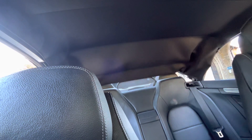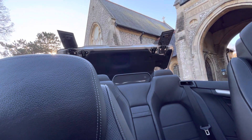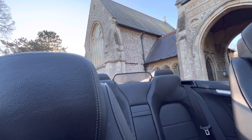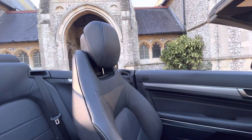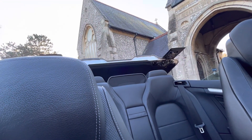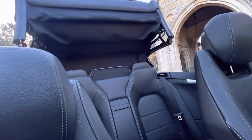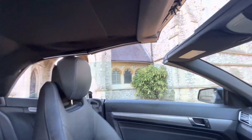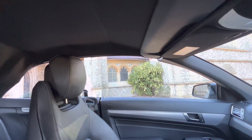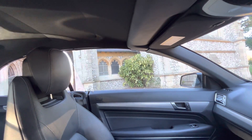The roof then folds itself back, and the windows come up. To reverse the process, press the switch down — the boot opens and the roof folds back into place, with the windows finishing off and the boot shutting. The top comes down and the windows click in — done.